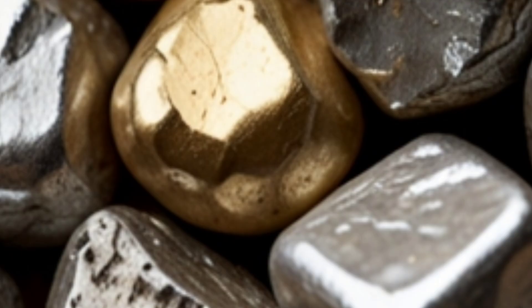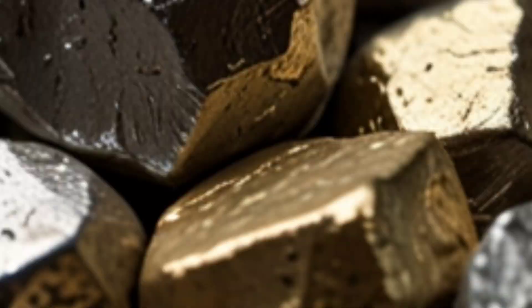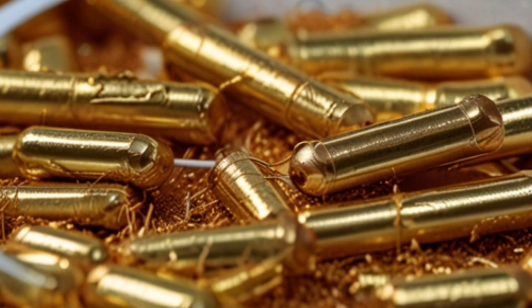The presence of copper, lead, and zinc in some areas indicates that these minerals are found alongside gold. The presence of these minerals can indicate potential gold deposits in nearby areas.